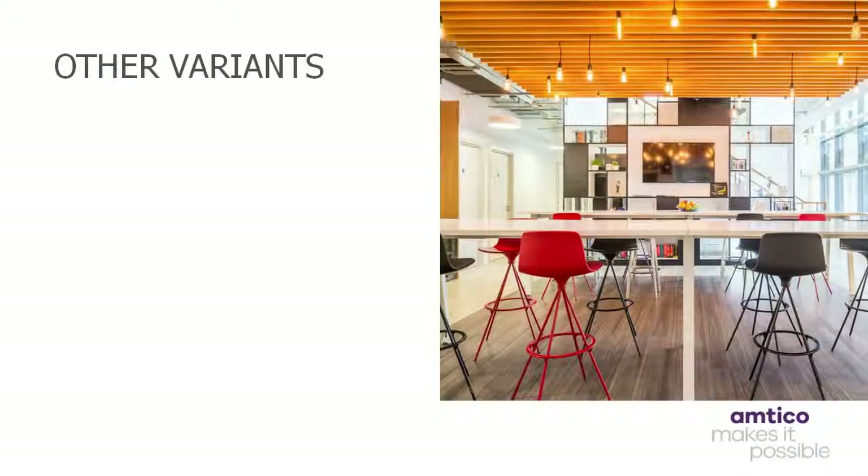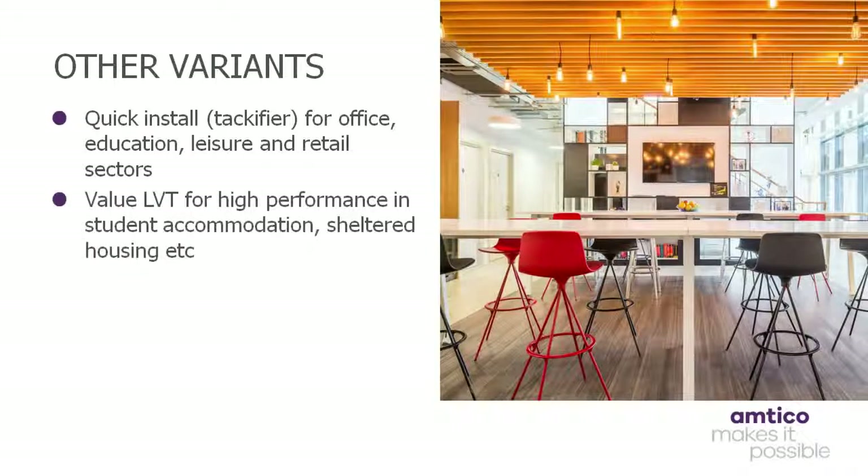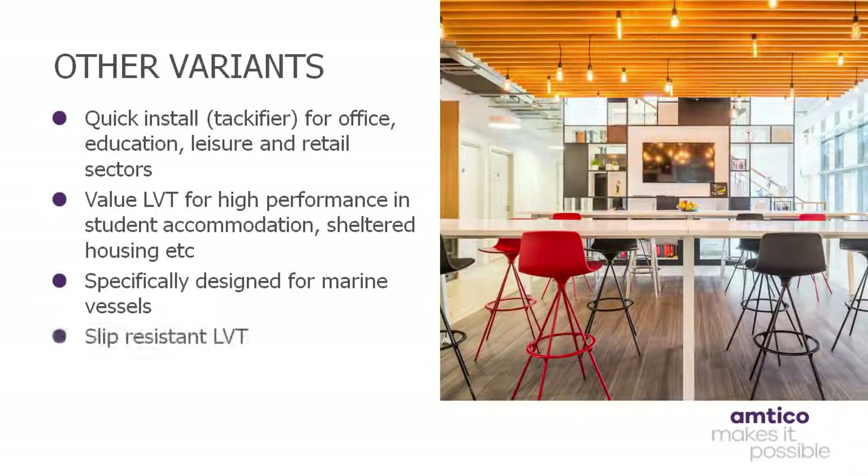Some LVT products have been designed with quick installation in mind and can actually be fitted without the need for a permanent adhesive. These versions are often installed in the office, education, healthcare, hospitality and leisure and retail sectors. Elsewhere, more economic budget priced variants can be used, for example in the light commercial sector by specifiers and fitters that are seeking a high level of performance but offering value for money.